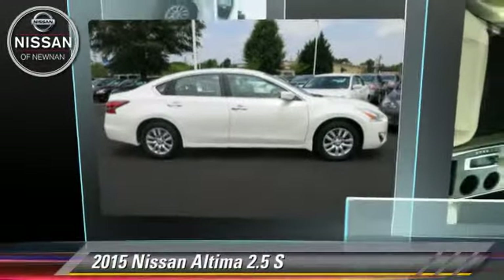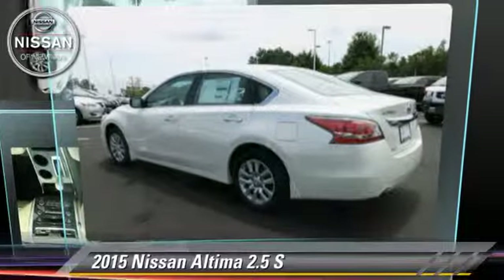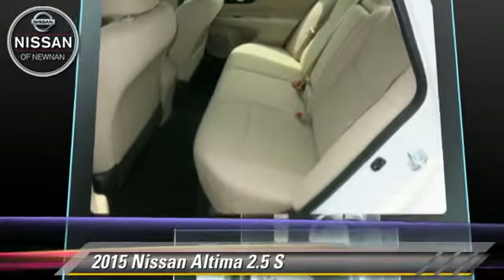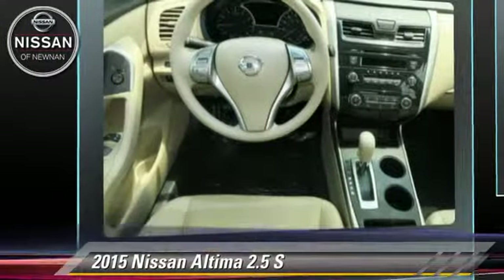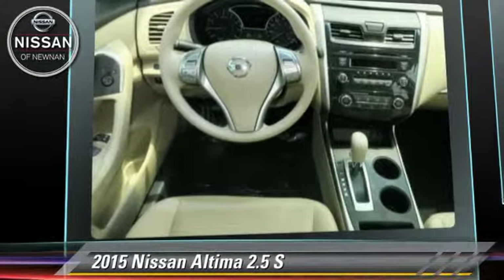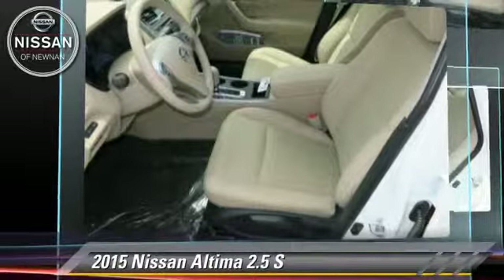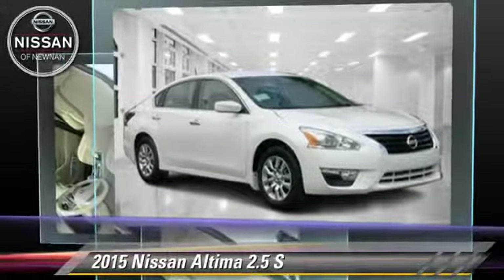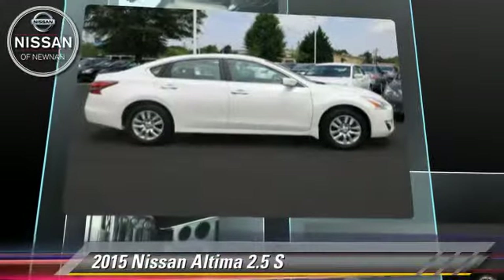Nissan Altima 2.5 S. Powered by a 2.5-liter four-cylinder engine with a continuously variable transmission, this vehicle is well-equipped. This Nissan features power windows, powered door locks, and tilt wheel.